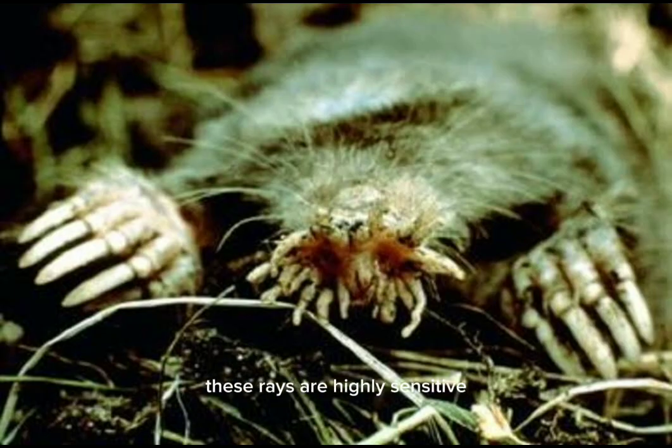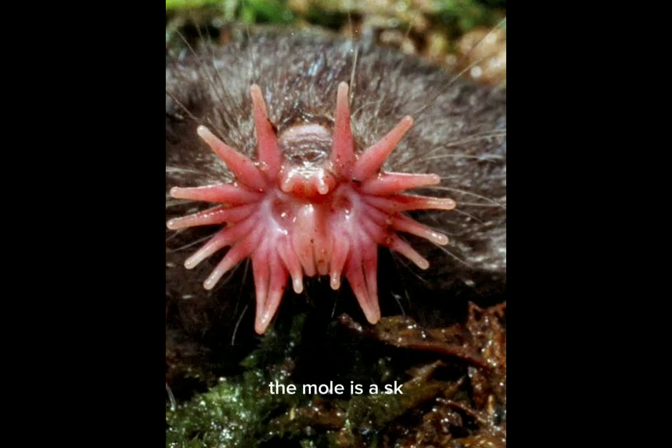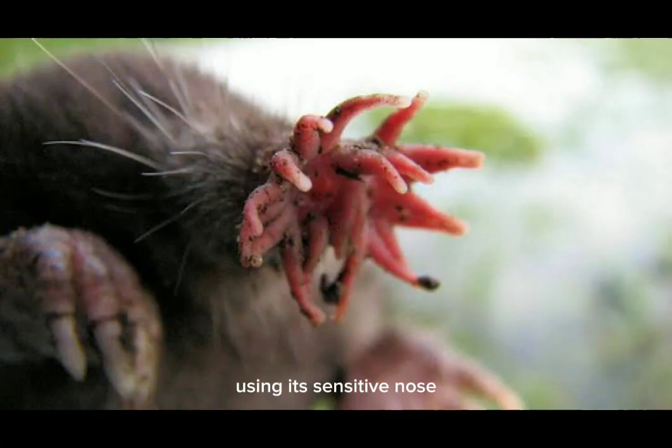These rays are highly sensitive and help the mole navigate and find prey underground. The mole is a skilled hunter, using its sensitive nose to detect prey by touch and smell.